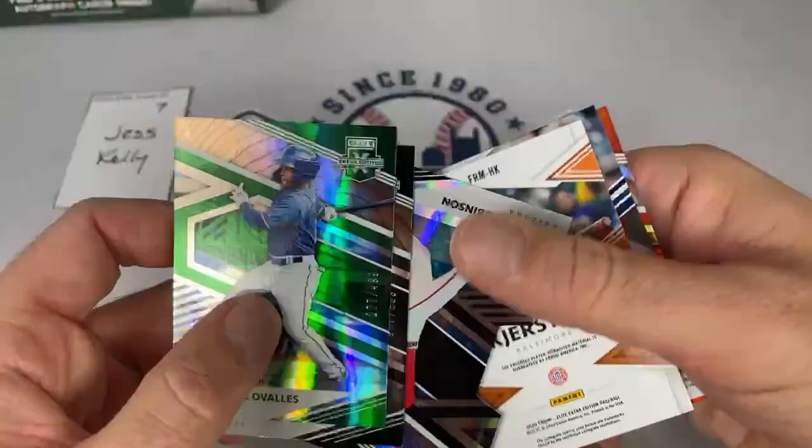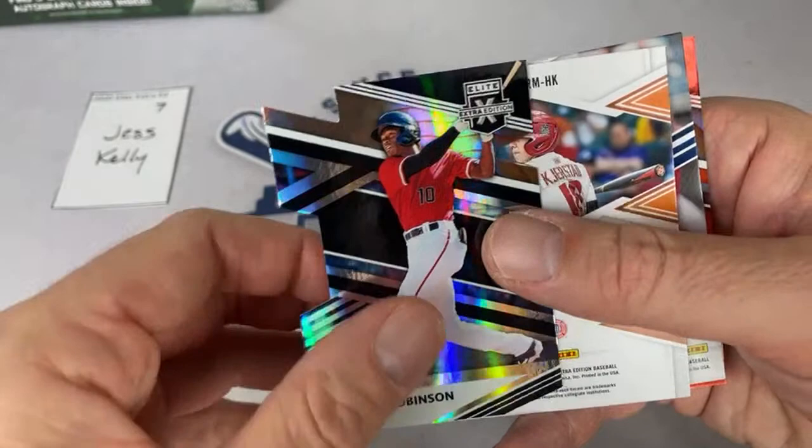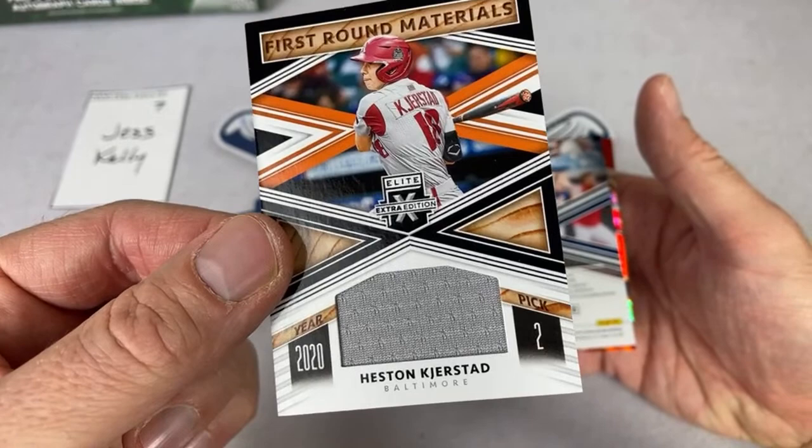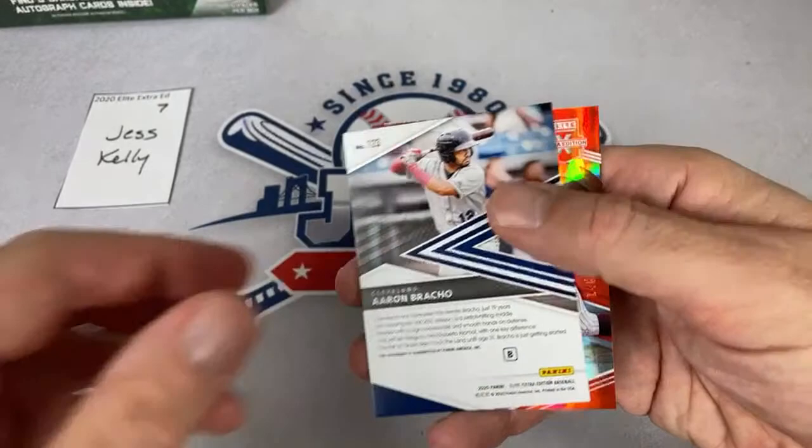It'd be pretty something else if you'd gotten the autograph — the one and two in the same box. Second pick right there — Baltimore Orioles took him, he's going to be a beast. Aaron Bracho is the last autograph, out of 51. Jess, congratulations — awesome. Wasn't even born in '89? Yeah, I started collecting in '89 — 1989 Topps was the set that did it for me, that's what got me hooked.